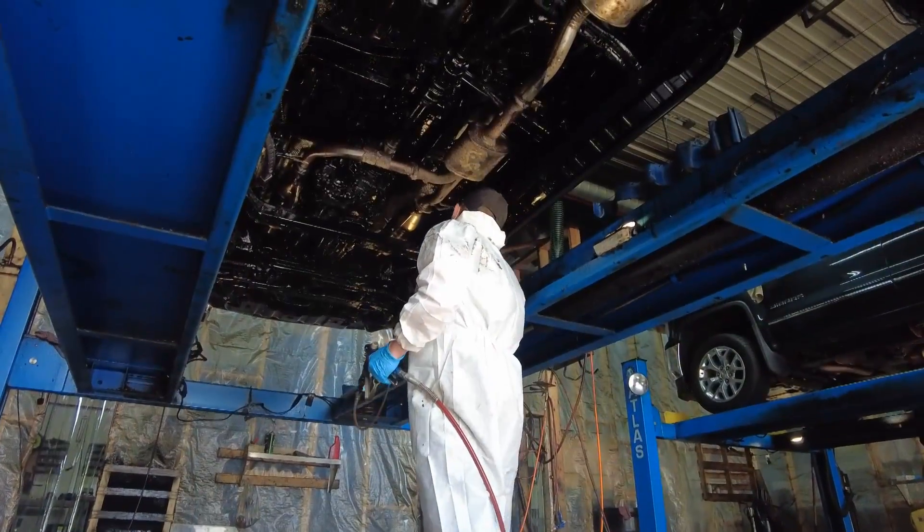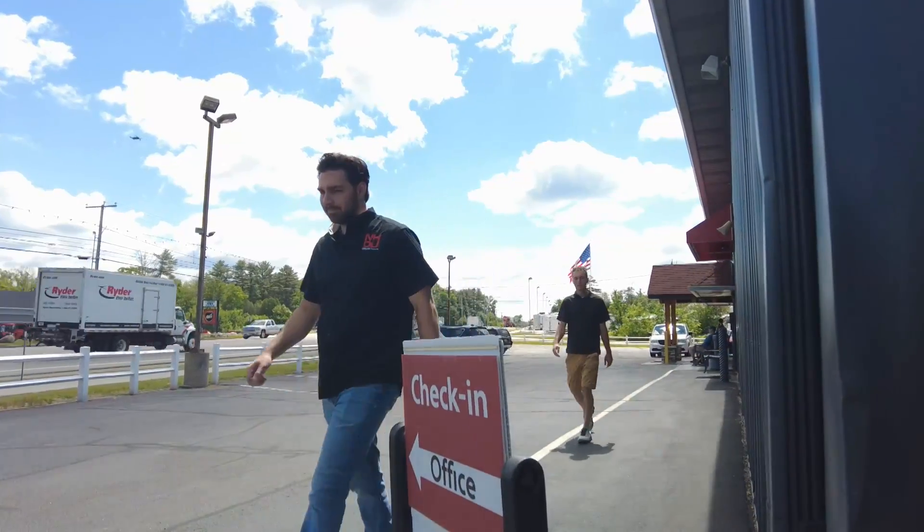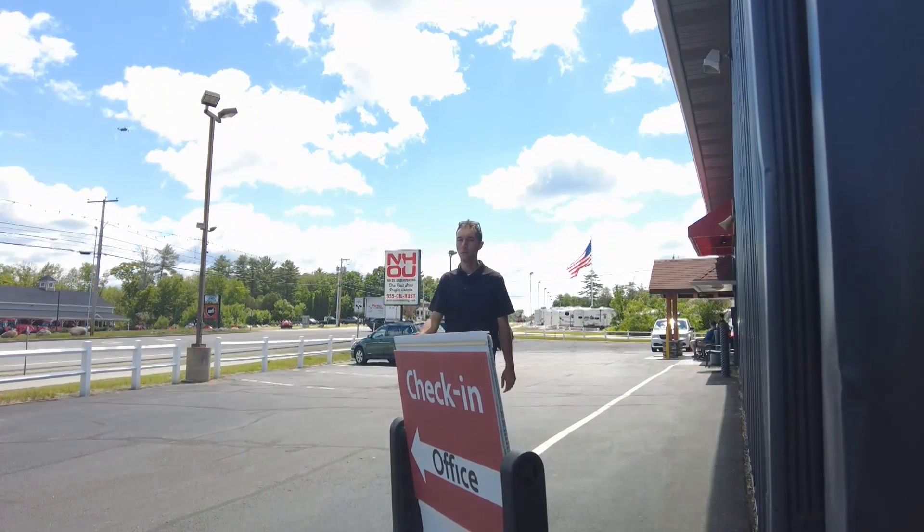After having the rust-a-ration process done, Jared's truck sat overnight to cure. Jared came back today and got a walk-around from the folks here at NHOU Protective Coatings.